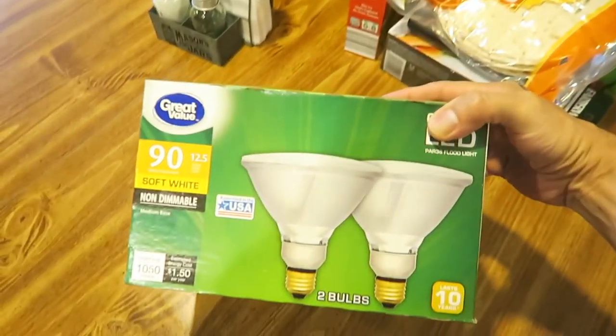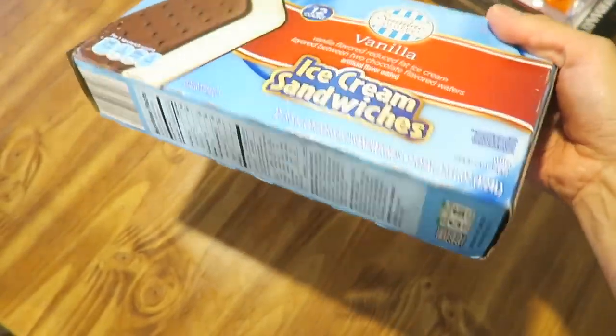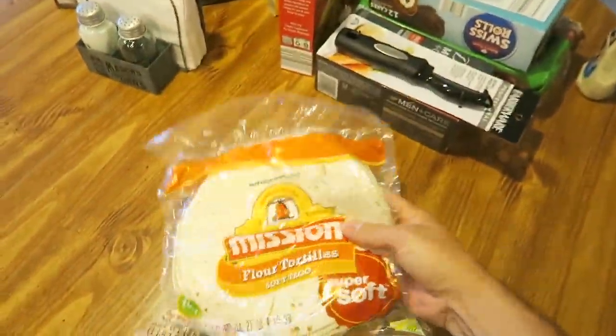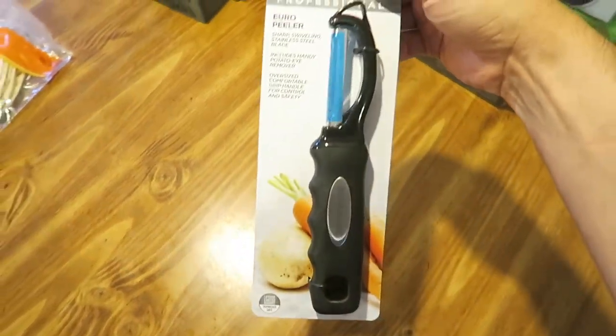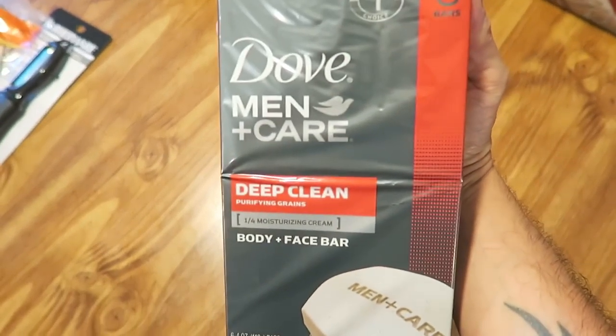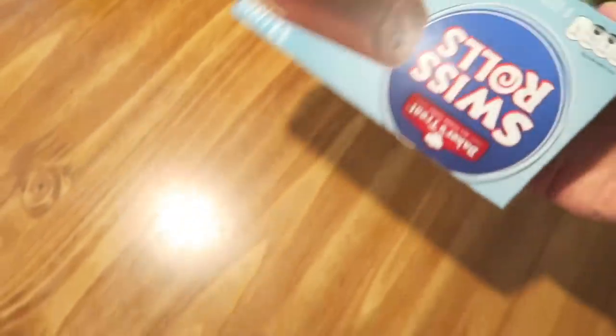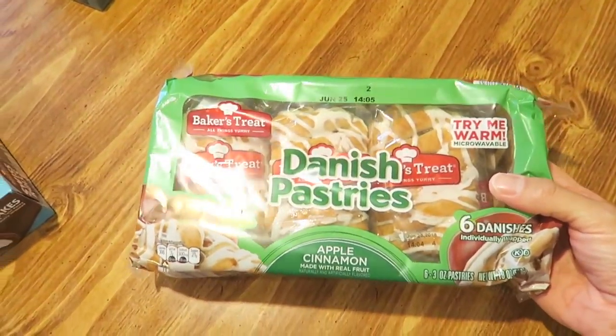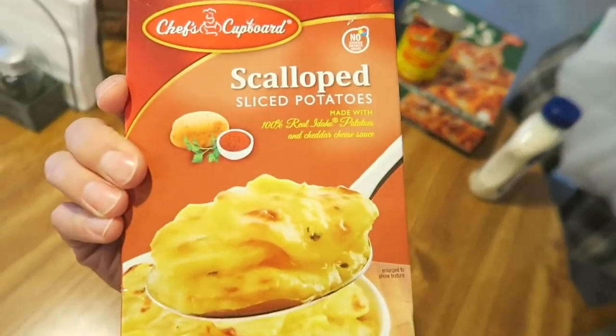Got some Kleenex. We needed a new potato peeler because the one I had broke. I got this one - it's a little bit nicer because this is the second one we've had that broke. So I figured this one might be a little bit nicer and won't break as easy. Then we have Dove Men Plus Carrot bar soap. Swiss rolls from Aldi. Got some Danish pastries apple cinnamon for breakfast.